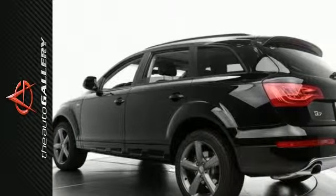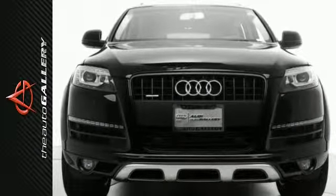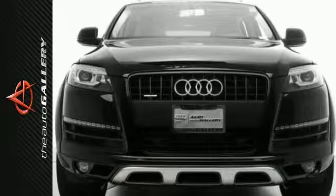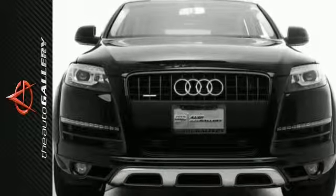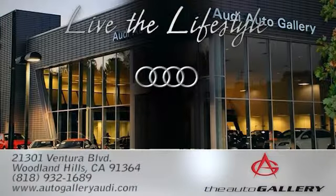In addition to this Audi Q7 3.0T Premium Plus, we have 56 other Q7s just like this one in stock at Audi Woodland Hills, located at 21301 Ventura Boulevard, Woodland Hills, California. Visit The Audi Auto Gallery at 21301 Ventura Boulevard in Woodland Hills, California.